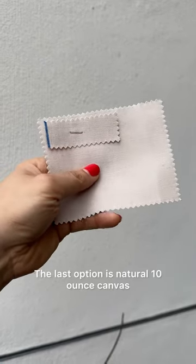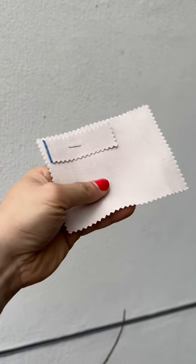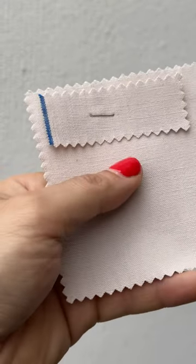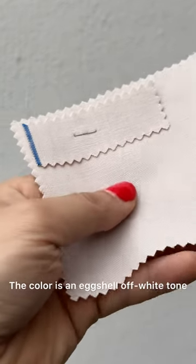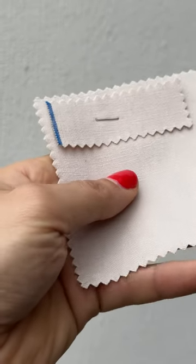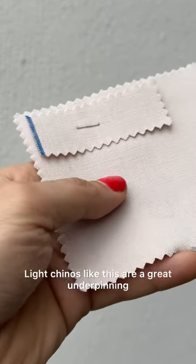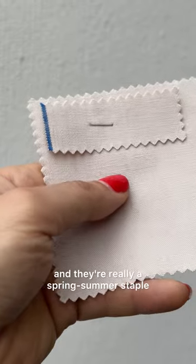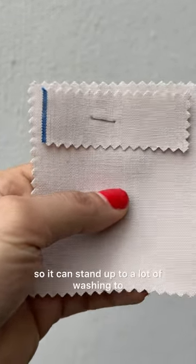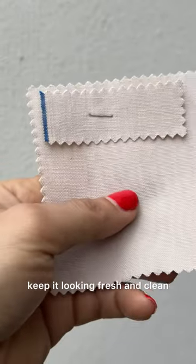The last option is natural 10 ounce canvas. I'm a huge fan of natural undyed cotton for chinos. The color is an eggshell off-white tone and it has a light blue selvage detail. Light chinos like this are a great underpinning for a bold shirt or jacket and they're really a spring-summer staple. This fabric is really strong too so it can stand up to a lot of washing to keep it looking fresh and clean.